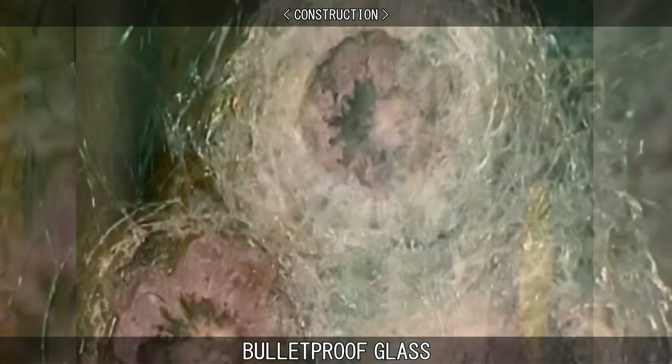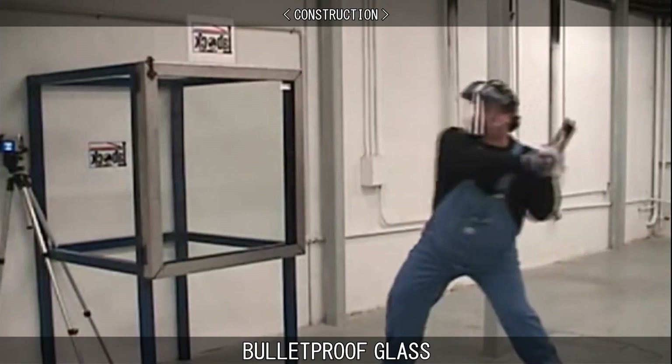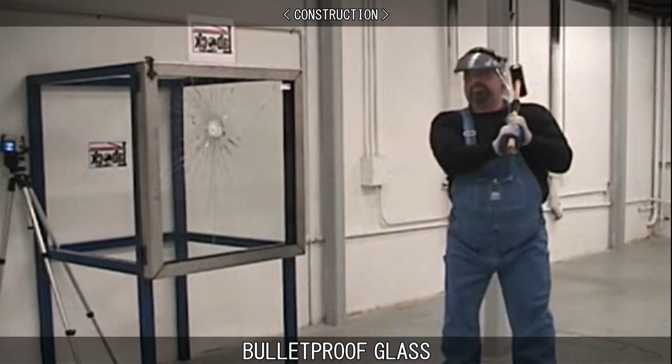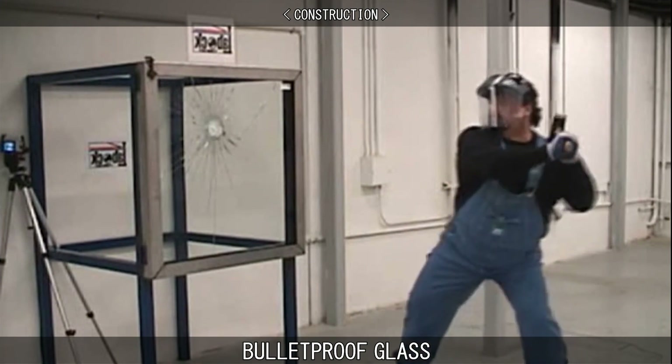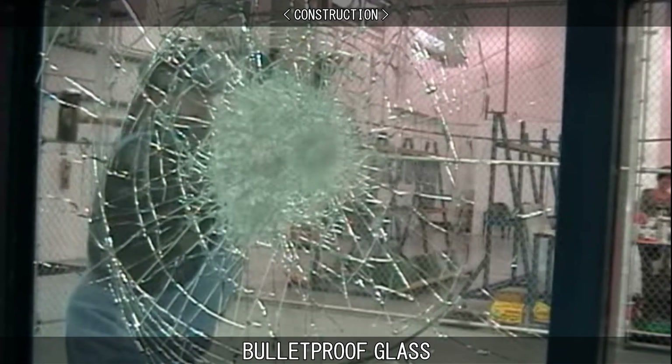The glass flattens the bullet and the plastic laminate deforms, absorbing the rest of the energy and preventing penetration. The plastic provides little in the way of bullet resistance, but it does provide resistance to impact from physical assault, for example, being hit with a bat.